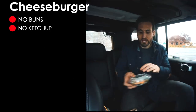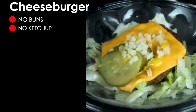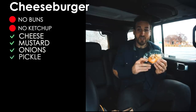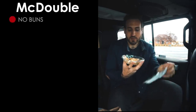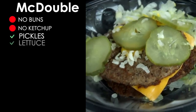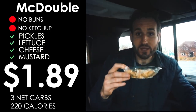The cheeseburger ordered no bun, no ketchup gives you a hamburger patty with cheese, mustard, onions, and a pickle. It's $1.49 and just two net carbs. The McDouble, also ordered no bun and no ketchup, comes with quite a few pickles, shredded lettuce, a little cheese, mustard, and two hamburger patties. It's $1.89 and three net carbs.